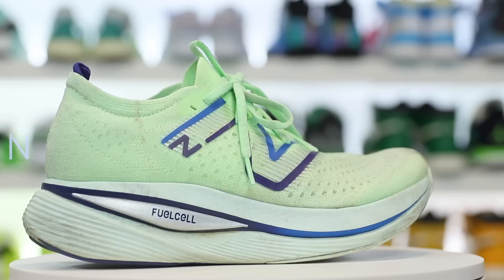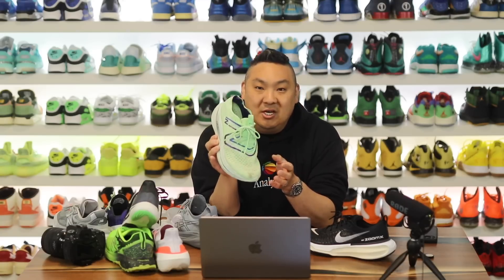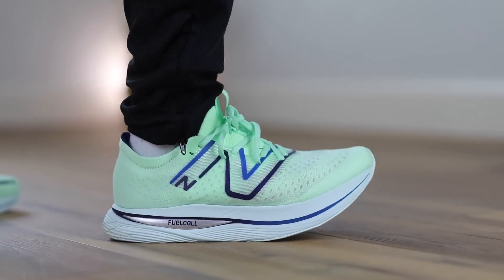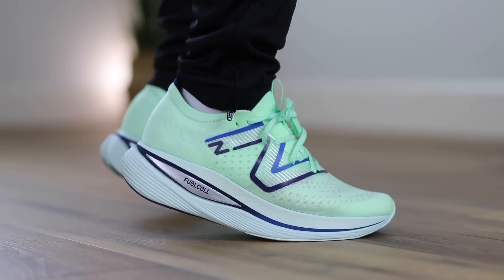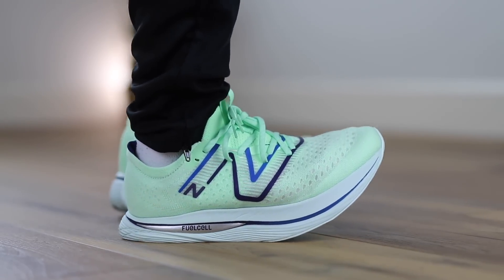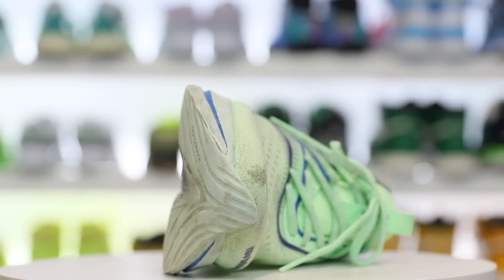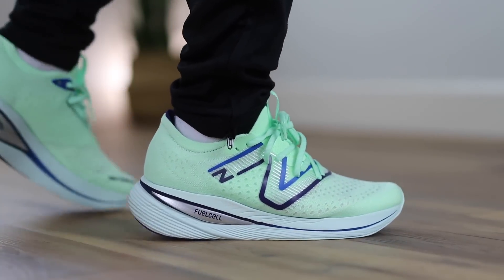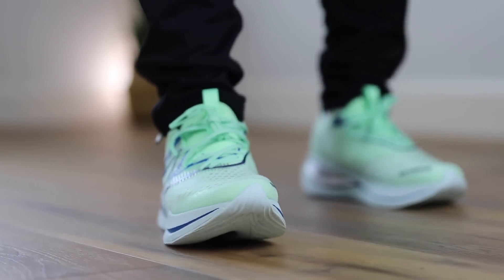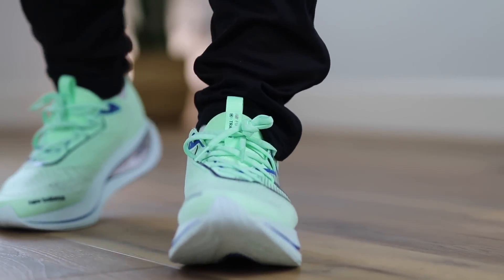Moving on, we have another tried and true favorite — this is the Fuel Cell Super Comp Trainer. I don't love the name, but the overall comfort and feel are amazing. It was game-changing when I tried these on for the very first time. The midsole is massive — you have a huge stack of Fuel Cell and an Energy Arc in the middle which gives a nice heel-to-toe transition without being so ridiculous that it feels like you're rocking off your toes awkwardly. It's a perfect complement to the Fuel Cell. It's probably the most breathable one out of all of them on the countdown — great option for max cushion comfort. I got a wide version but they do fit true to size, and I've completely beat this pair up.